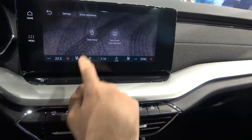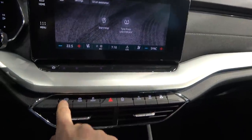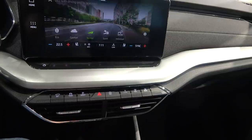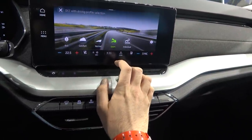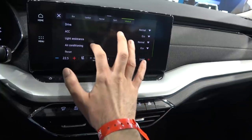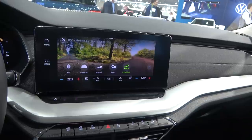Start-stop can be turned off with this button — pretty easy. Driving modes are also available: normal, sport, and individual mode where you can configure steering, drive, ACC, and air conditioning separately. Big plus for this feature.